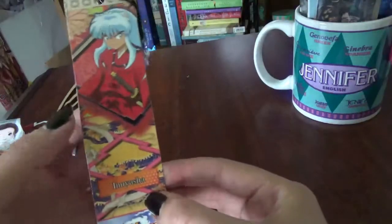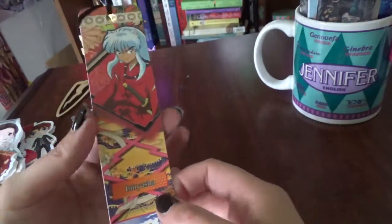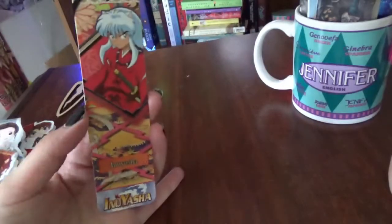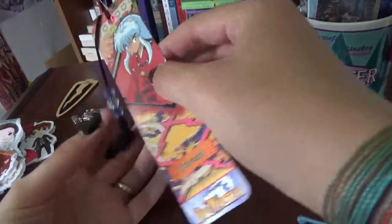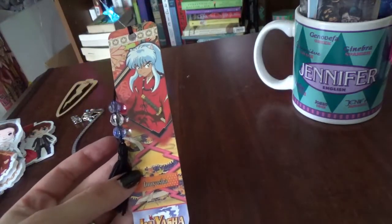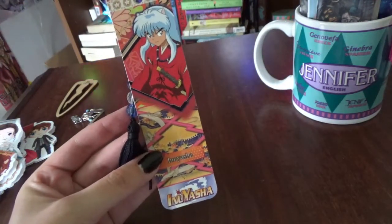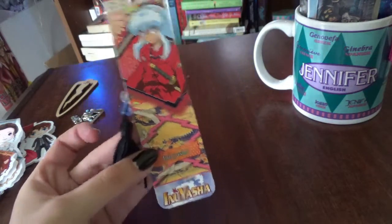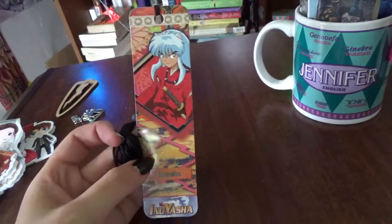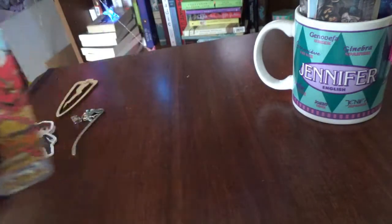Then I have this Inuyasha bookmark that I got from Borders — yes, before I started going to Barnes & Noble. I've had this since high school. I'm very careful with it because it's one of those more expensive ones that were always behind the counter. Inuyasha was my first manga and first real anime, and I still have a soft spot for it even though parts haven't aged that well.